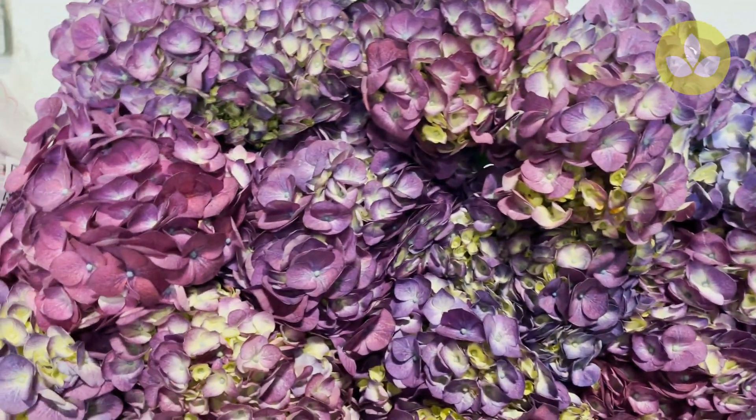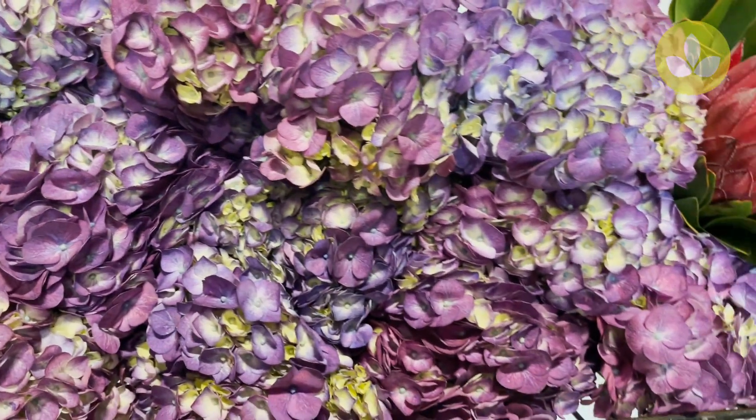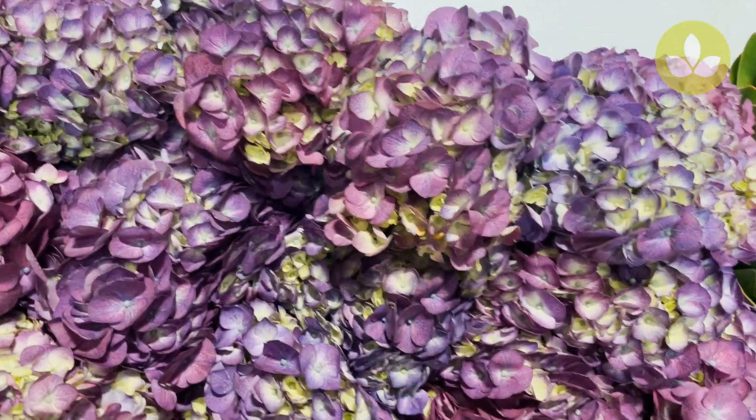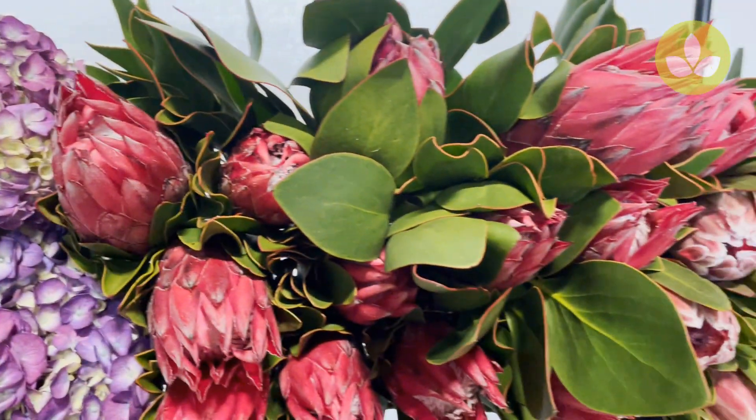Sort of nice complementary shades of reddish purple and bluish purple — very nice hydrangea, purple large from Coha.